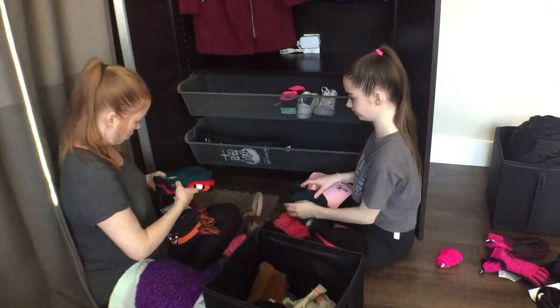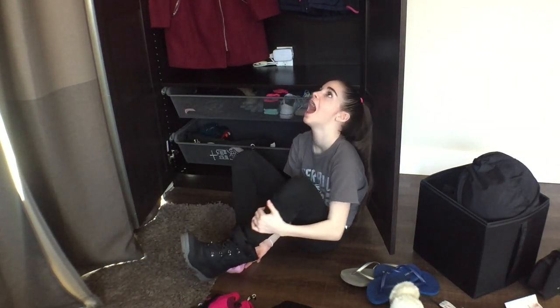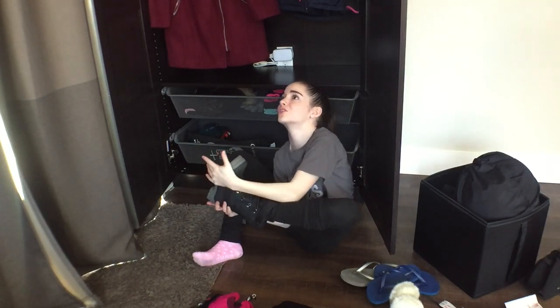Try everything on and donate what doesn't fit. My foot! Ow! I got it all but it's so tight!